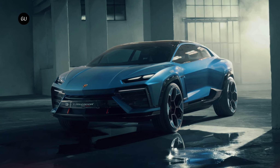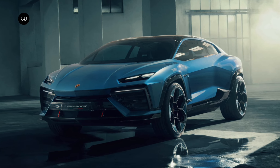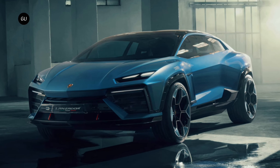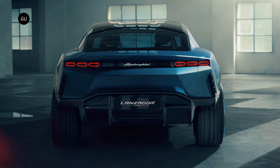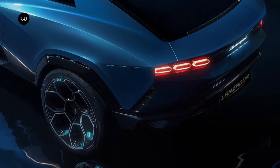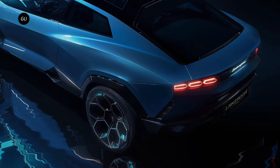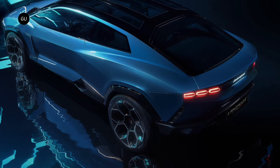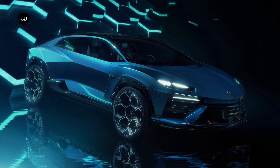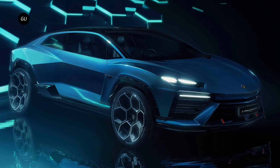Mechanically, details are a little scarce, but Lamborghini says the Lanzador would feature a pair of electric motors for all-wheel drive, with output of more than 1,300 horsepower — more than one megawatt, as Lamborghini put it. The rear powertrain would also take advantage of torque vectoring plus rear steering, and it all rides on adjustable air suspension. Electric range and charging capabilities were not detailed.